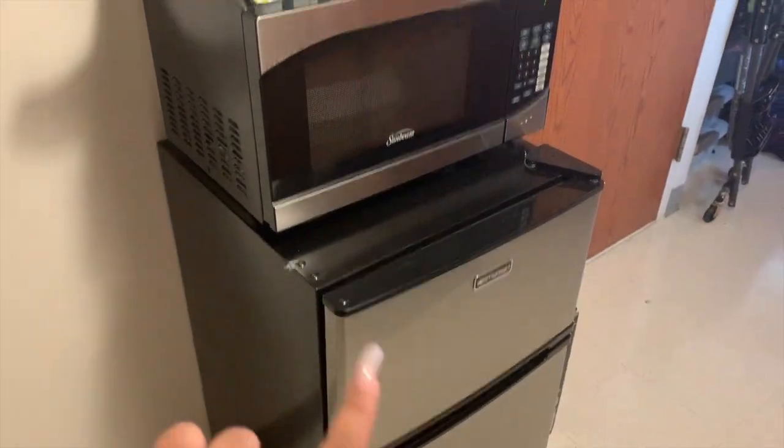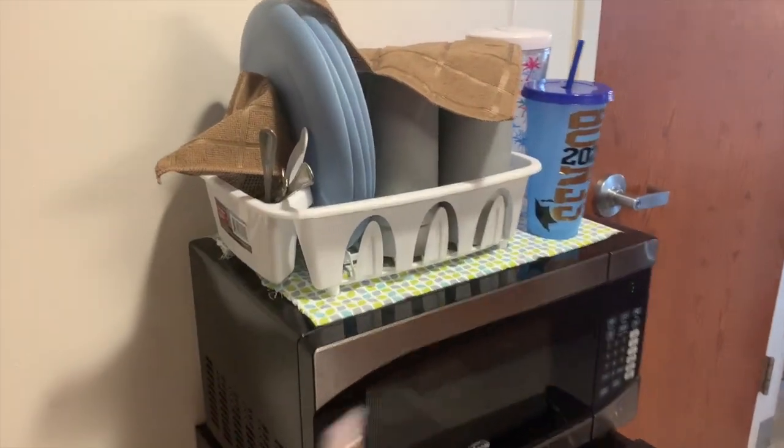So as you walk in, that's not mine. I have a trash can right here by the front door. Then this is my little kitchen area — I have a mini fridge, a microwave, some dishes along with my cups. All that's mine.